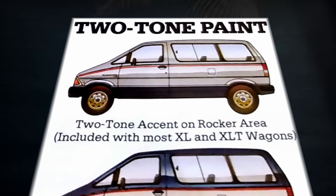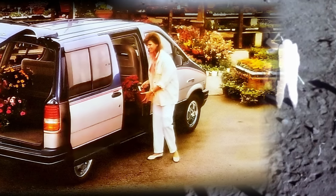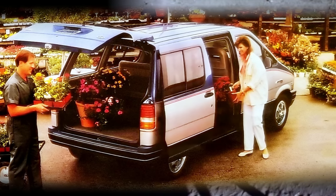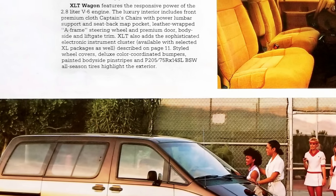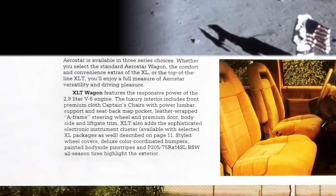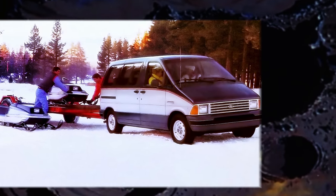Two styles of two-tone paint were offered, the most common being the deluxe two-tone available on XL and XLT wagons. XLT models featured unique seat trim with deluxe multi-textured cloth and red accents. Rear-wheel drive and a frame-rail-reinforced unibody provided nearly 5,000 pounds of towing capacity, which was impressive for a compact vehicle. Rear seats could be arranged in a variety of configurations, though they did require a bit of manual labor — typical of the time.